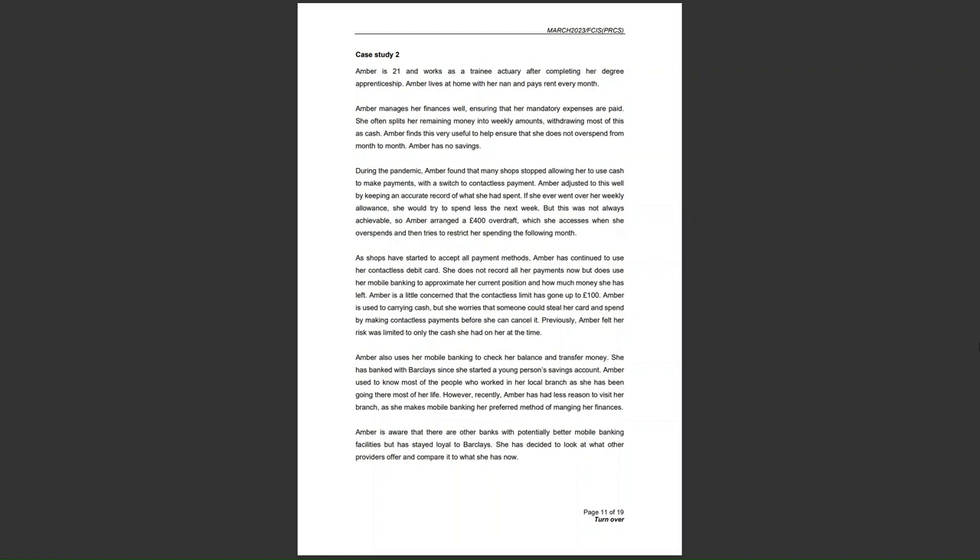Amber is 21 and works as a trainee actuary after completing her degree apprenticeship. Amber lives at home with her nan and pays rent every month. So Amber is 21, she's at an early stage in the life cycle. She works as a trainee actuary, which is a role in insurance companies assessing the level of risk, so we'd assume she's fairly financially astute — pretty good with money. She's got a high level of education.